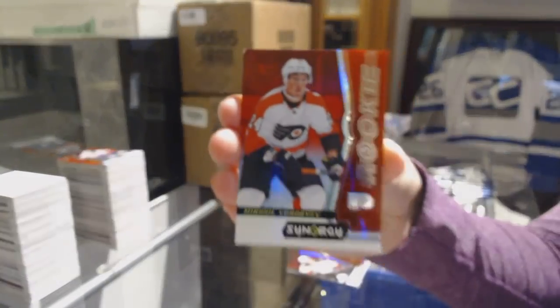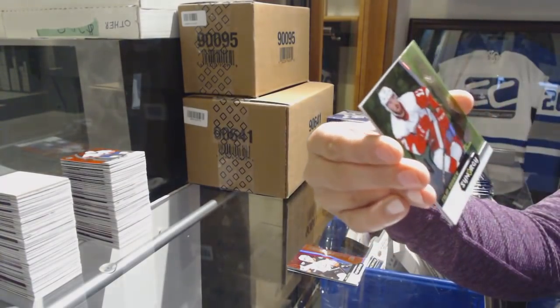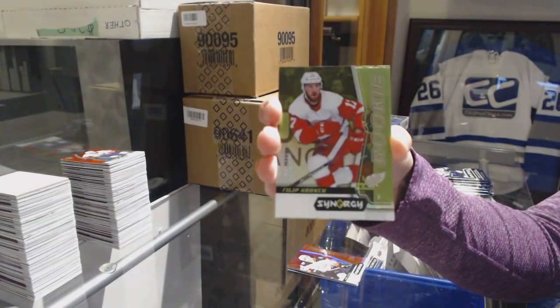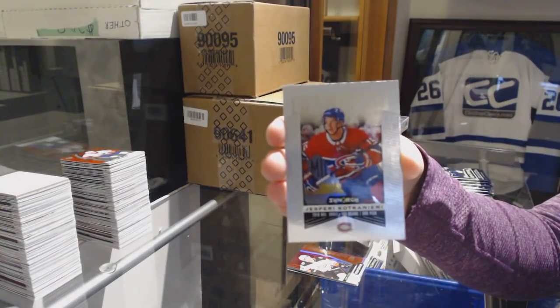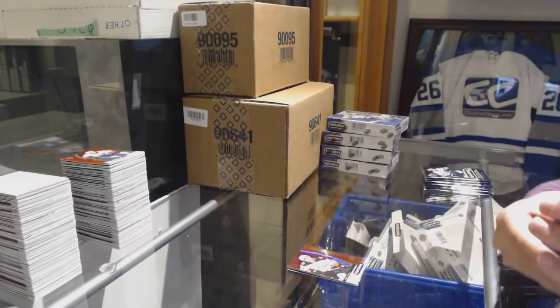Mikhail Vorobyev Red Rookie for the Flyers. Green number to 299 for the Red Wings, Philip Hronek. And Jesperi Kotkaniemi Significant Selections for the Montreal Canadiens.